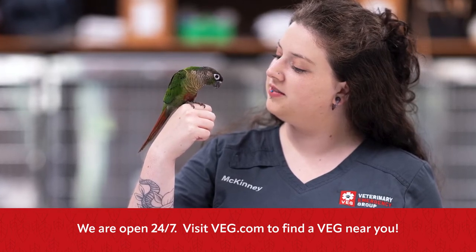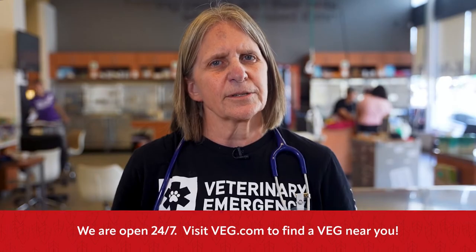If you have any concerns or questions about your bird's health, you can speak to a doctor at VEG. We're available 24/7 to help with any exotic pet emergencies. Thank you.